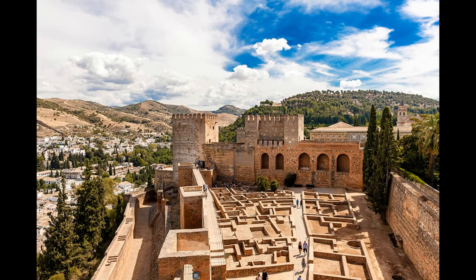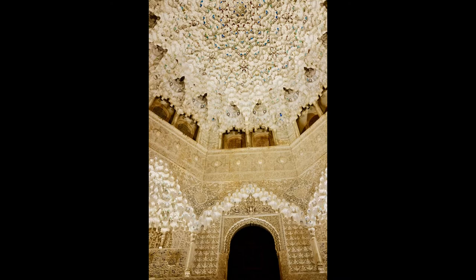Inside the Alhambra are richly decorated walls on which riches have been spent. The courtyards, galleries and halls seem to be competing to see which one would look more beautiful.